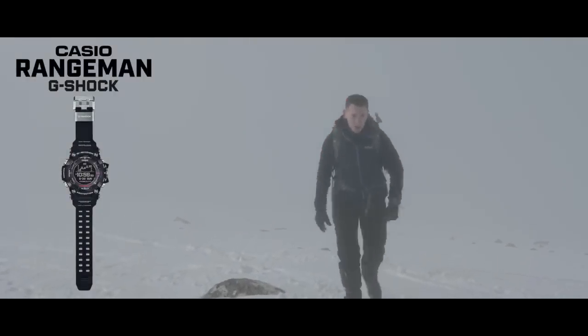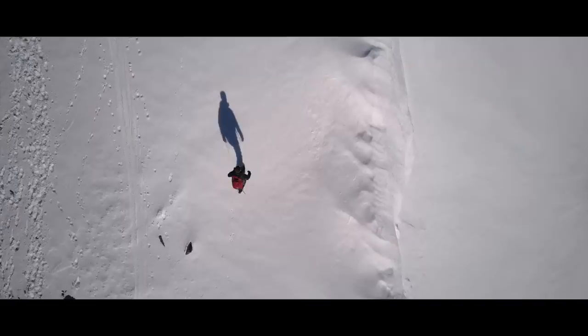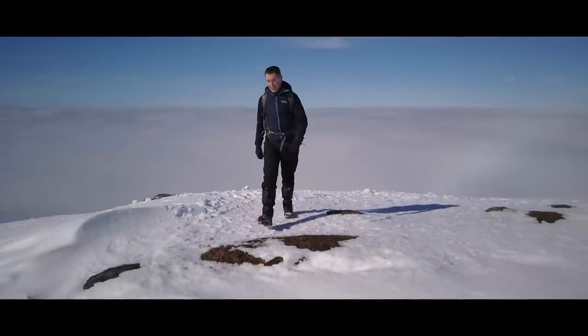This is the new G-Shock Rangeman. This watch brings a whole host of new features never before seen in an outdoor connected watch. It will help you explore, track your progress, predict the weather, and help navigate you to safety. Even from here!